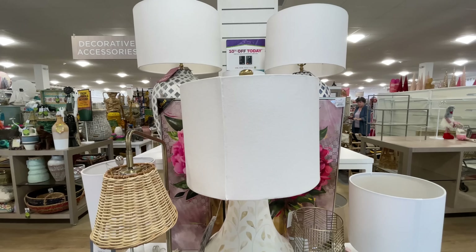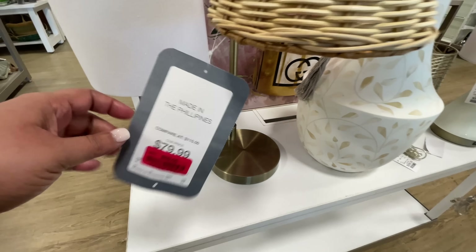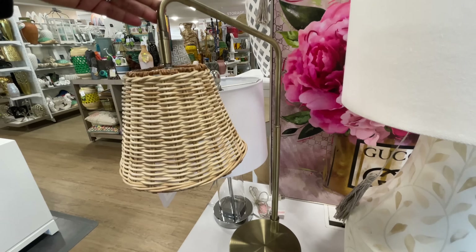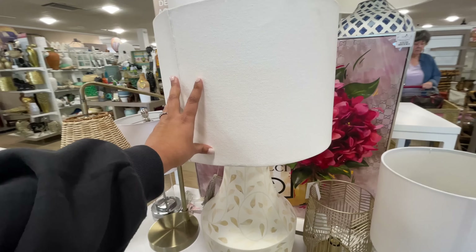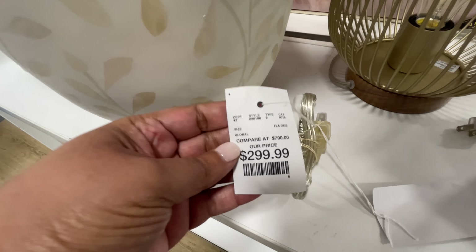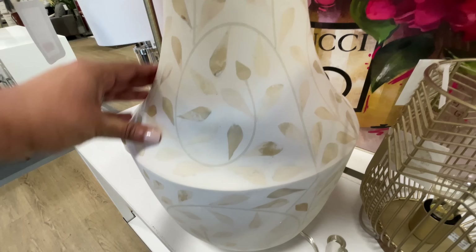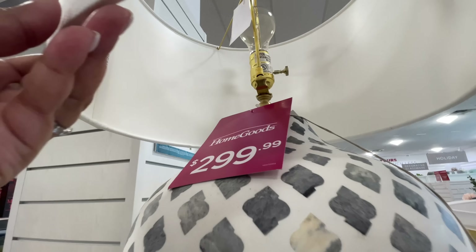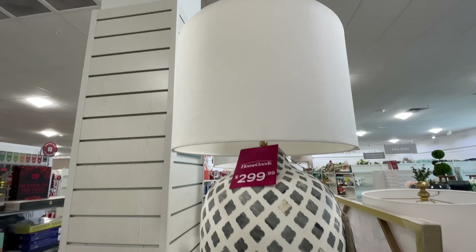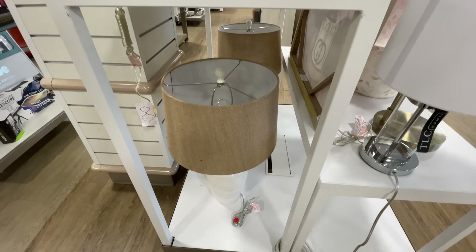Starting off at the front of the store with these gigantic lamps — it is a lamp frenzy at HomeGoods, y'all. This one is on clearance, very on trend with the woven wicker-looking shade and the metal stand. Then there are these gigantic lamps — $300 each. They are huge; they might not look huge on screen but they are gigantic and they make a really big statement.